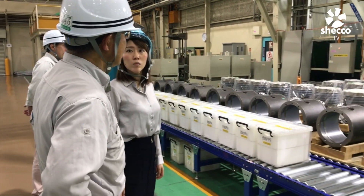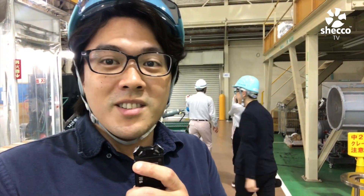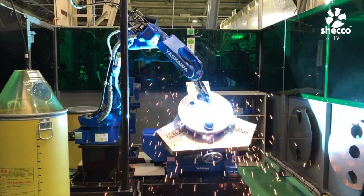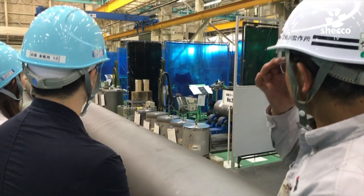They just walked us through the section where they make the motors for the compressors, and also the section where they make the CO2 receiver. We're looking forward to seeing what it looks like when it all gets put together.